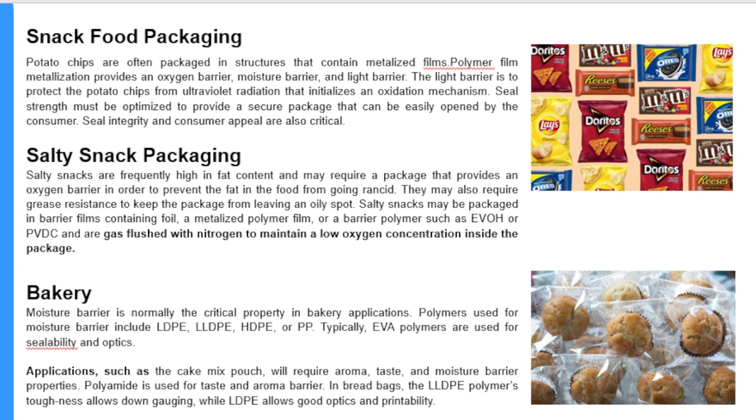Battery packaging: moisture barrier is normally the critical property in battery applications. Polymers used for moisture barrier include LDPE, HDPE, or PP. Typically EVA polymers are used for sealability and optics.